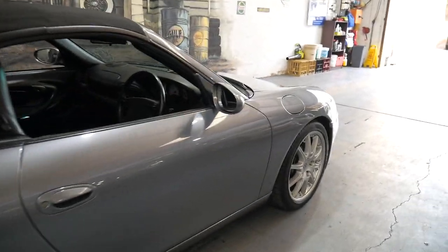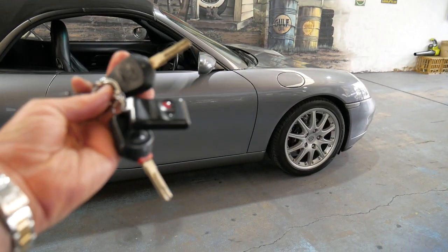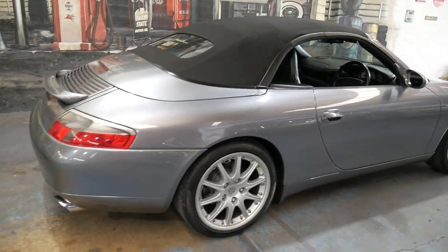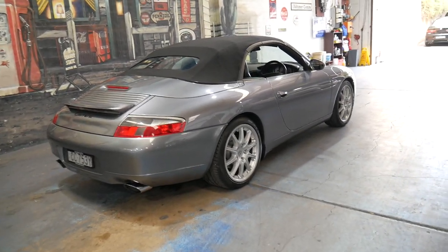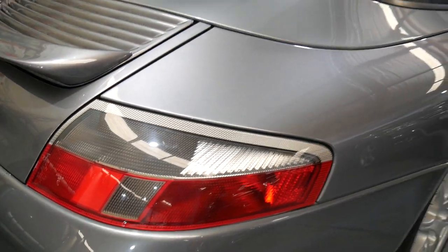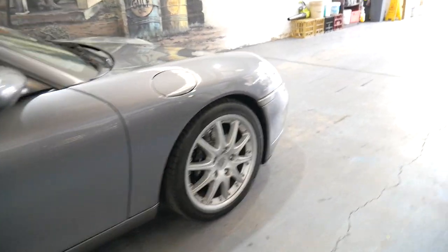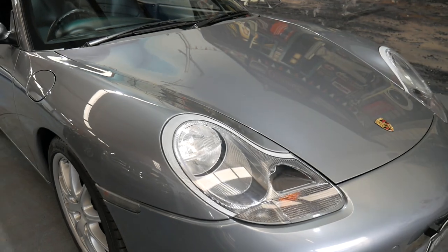It's an Australian-delivered car from new — it wasn't sold overseas. It's very original, even got the two original keys. In late 2000 this was basically a limited edition model just before the update in 2001-2002. What this model got was clear indicators and the much nicer multi-spoke stepped alloy wheels. This car has got near new Pirelli P Zero tyres on it and clear lenses at the front.